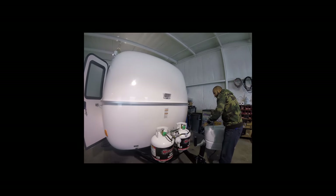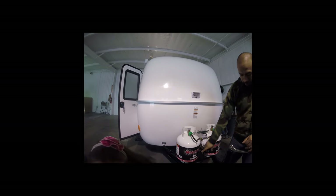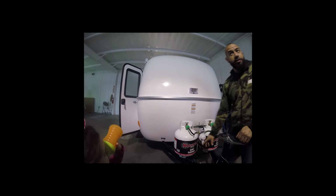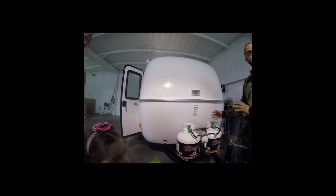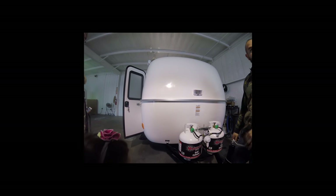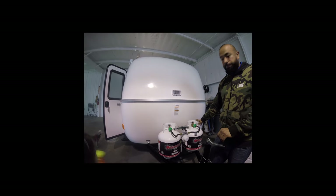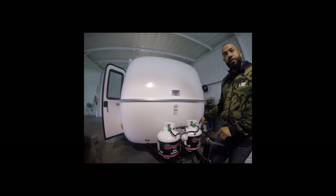The Casita rep began the exterior walkthrough. He pointed out the propane bottles: "These are empty — we do not supply gas. These are standard grill bottles, so you can go anywhere and exchange them or refill them. We recommend keeping them closed while you drive for safety."